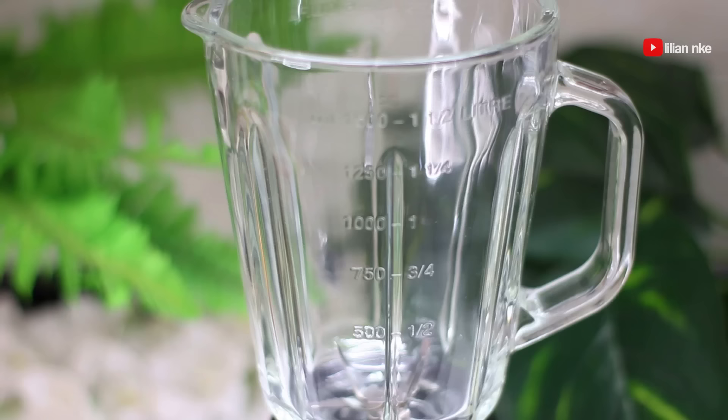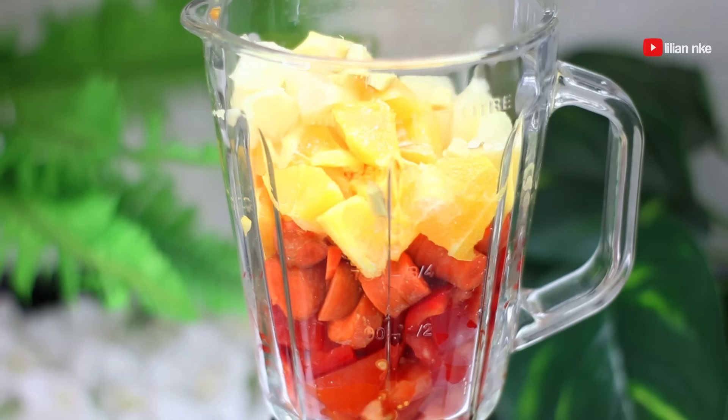Cinnamon helps to treat skin discoloration and lighten your skin if you suffer from hyperpigmentation or sunburn. Now we're going to pour all these ingredients into a blender and blend until smooth. You can also use a juicer, which makes this job easier.